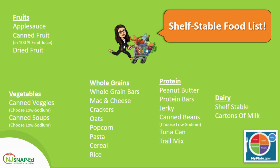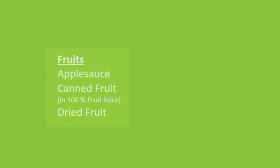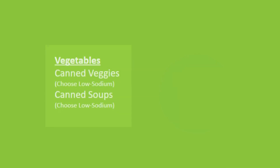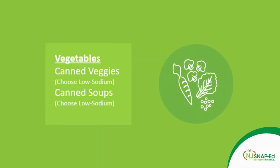Here's a list of shelf-stable foods according to MyPlate. Let's start with fruits: we have applesauce, canned fruit — make sure you get that in 100% fruit juice — and also dried fruit. Then we have vegetables: you can get canned vegetables and also canned soup. Make sure when selecting those canned products to select the low sodium version.